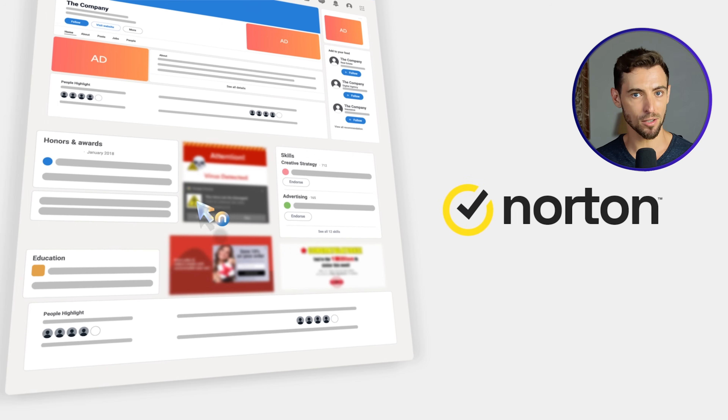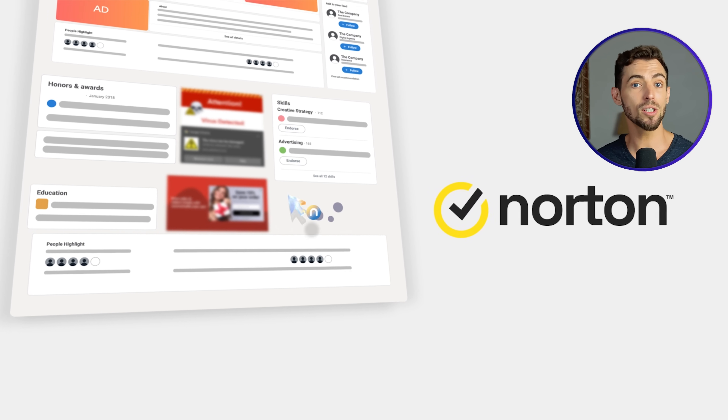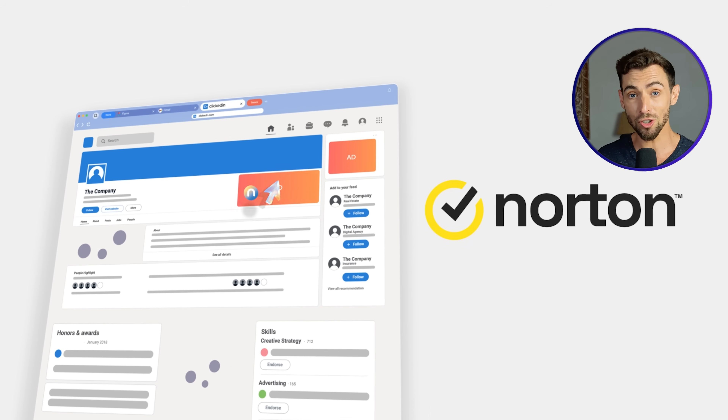The last one is security, and this is something most people don't think about until it becomes a problem. Neo has security baked in from the start. You've got an ad blocker, tracking protection, and malicious site protection already running the second you install it. No extensions, no setup, nothing extra to do.